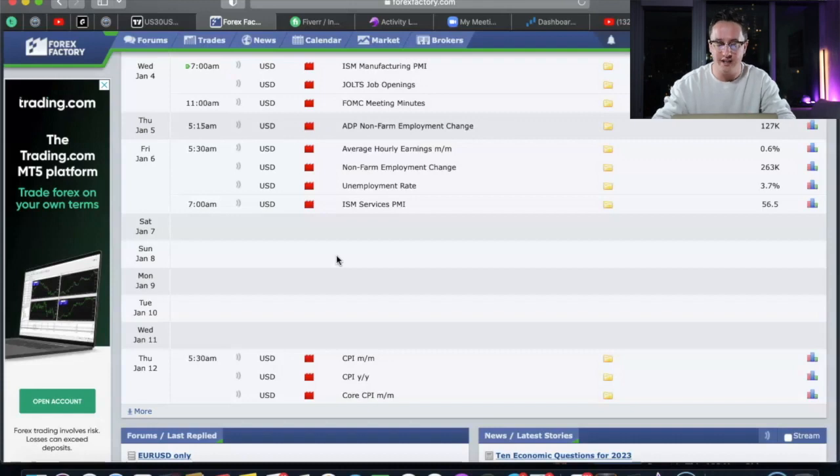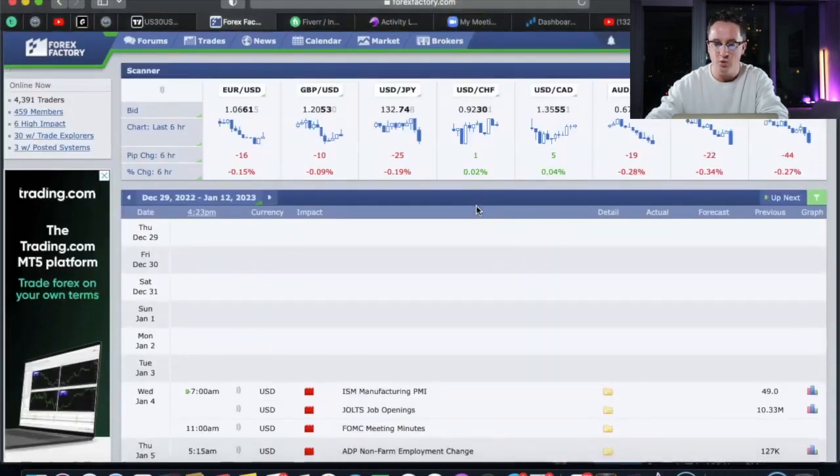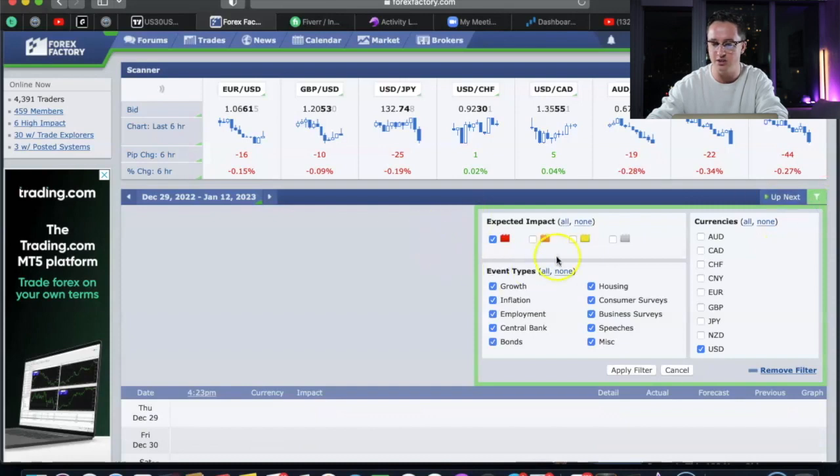The first thing I do when I start trading is check the fundamental side of things. I want to see if there's any news that's going to impact the markets in a positive or negative way. I use ForexFactory.com for this. Once you get there, there's a filter where you can change it to whatever you want.